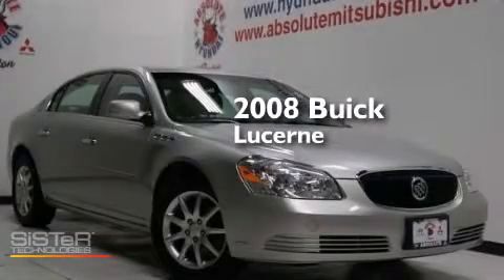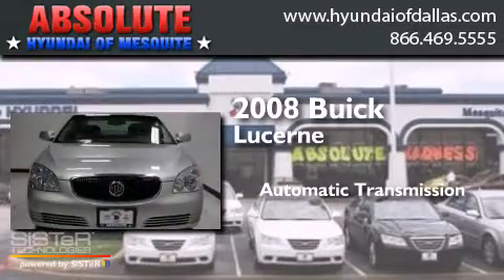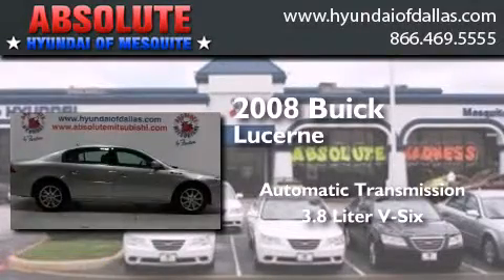This is a 2008 Buick Lucerne. This four-door sedan has an automatic transmission and a 3.8-liter V6.